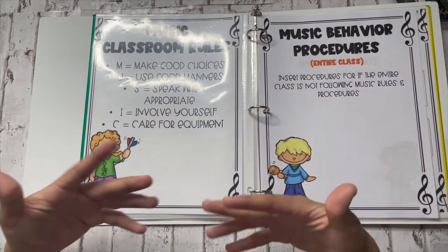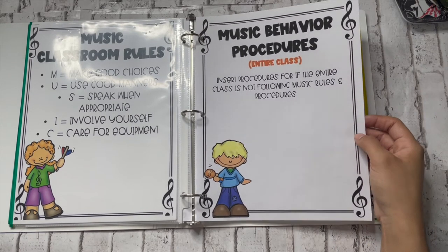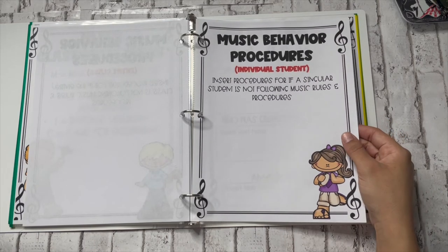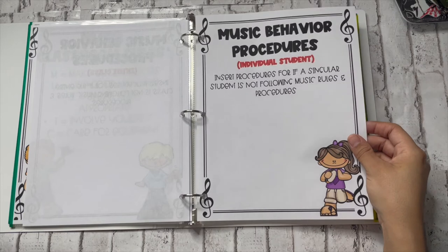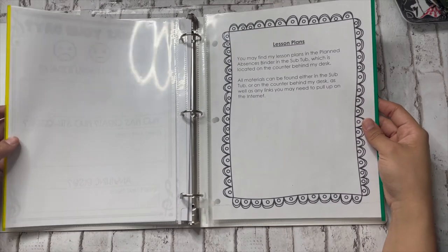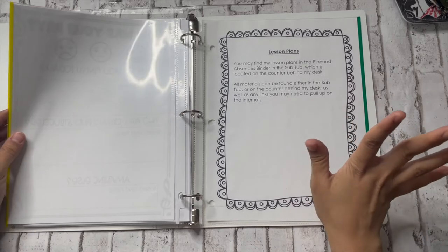Then we get to the actual classroom rules section. I put my classroom rules in here — mine are the acronym M-U-S-I-C: Make good choices, Use good manners, Speak when appropriate, Involve yourself, Care for equipment. I also put my music behavior procedures for the entire class — things like what typically happens if the entire class is not following music rules, what you want your sub to address regarding behavior, what they should do for an individual problematic student. You don't want your sub to not know what to do — maybe they think they can send a student to the office but they're actually not allowed. Make sure you let the sub know what is and is not acceptable as far as behavior management goes when you're not there.